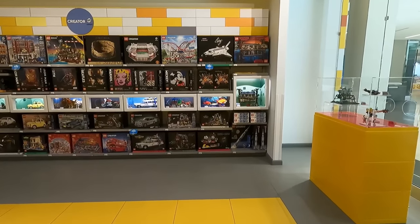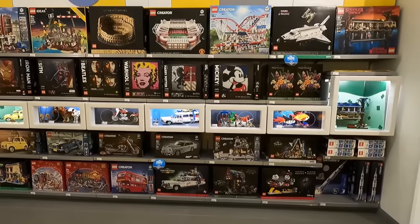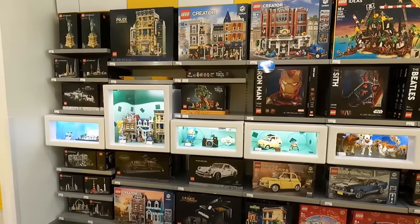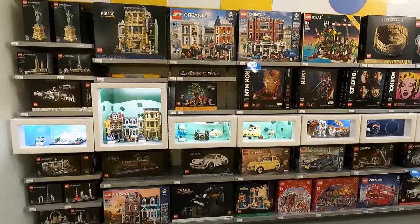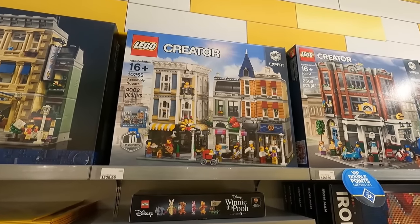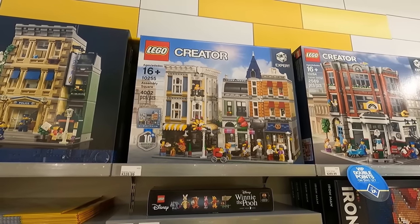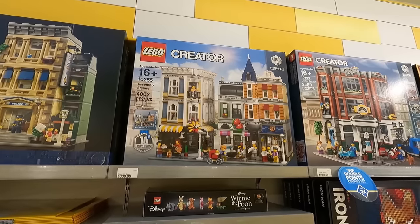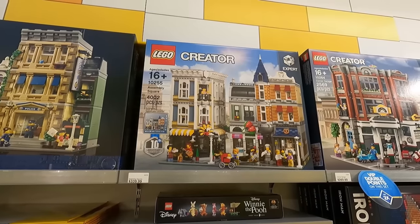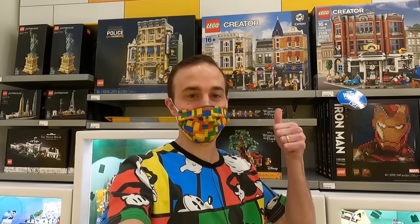Today we are going to be getting a little bit extravagant here in the Lego store, and we're probably going to be picking up some sets from this section. The first thing I'm going to grab is Assembly Square — it's been available at this store for quite some time, $339.99 and 4,002 pieces. Recently the Downtown Diner retired and I think this is the next modular building to retire, especially when they come up with a new one in 2022. That one is coming with me.